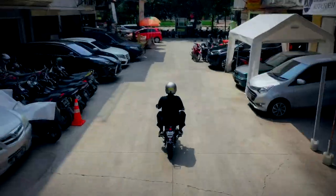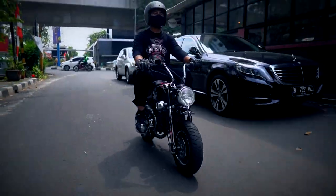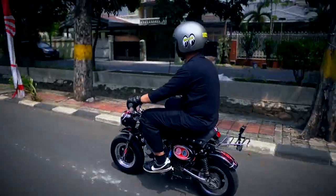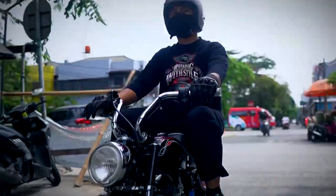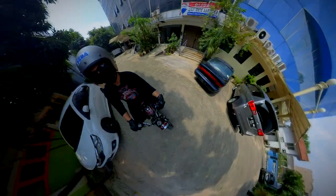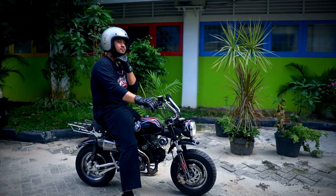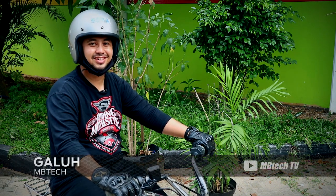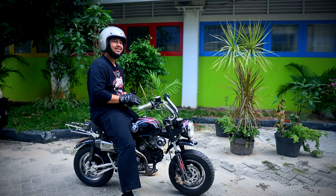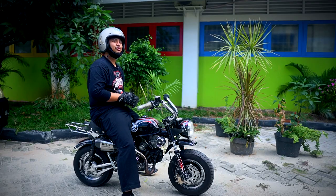Hello everyone, hello EmbiTek Lovers! We know that the trend of the engine is like in the fashion world — the cycle will continue and continue, even more and more. One trend is the mini bike, which is now quite popular and making a comeback. This is a trend from the 70s, guys.